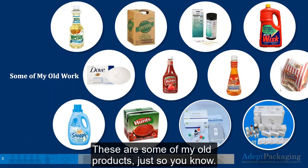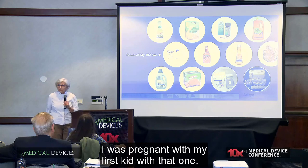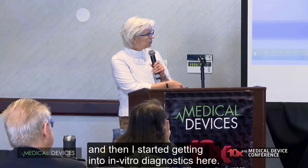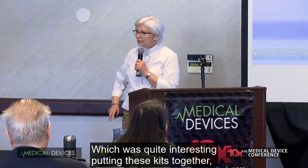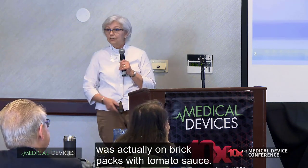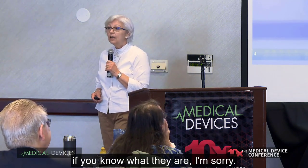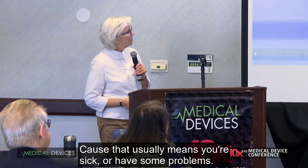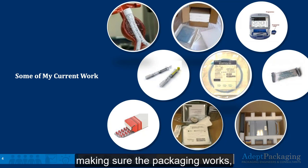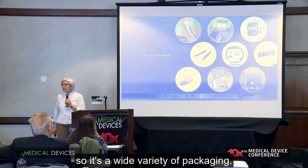These are some of my old products. My only claim to fame is inventing microwave popcorn — I was pregnant with my first kid with that one. I've worked on some of these other products and then started getting into in vitro diagnostics, which was quite interesting putting these kits together — they had to be controlled-temperature shipped. My thesis work for my master's was actually on brick packs with tomato sauce. The products I work on now, I say if you know what they are, I'm sorry, because that usually means you're sick or have some problems. But I've worked on active and non-active devices, making sure the packaging works — some of the programmers that go with them, blisters, pre-filled syringes — so it's a wide variety of packaging.